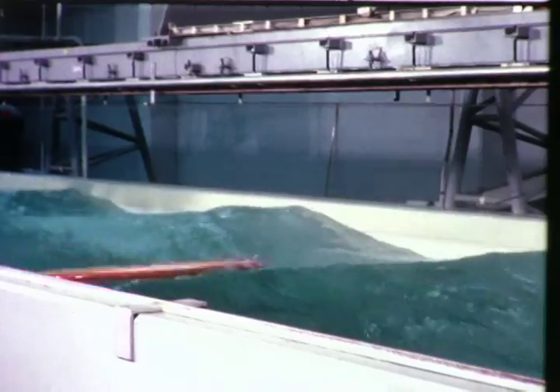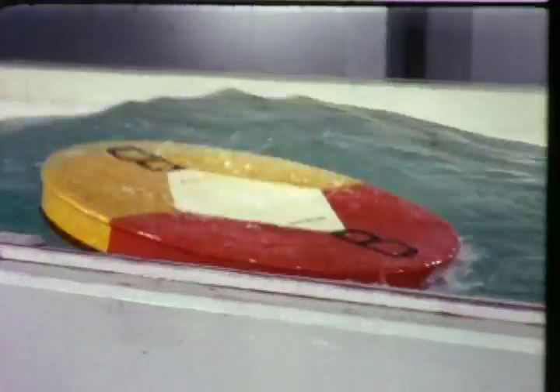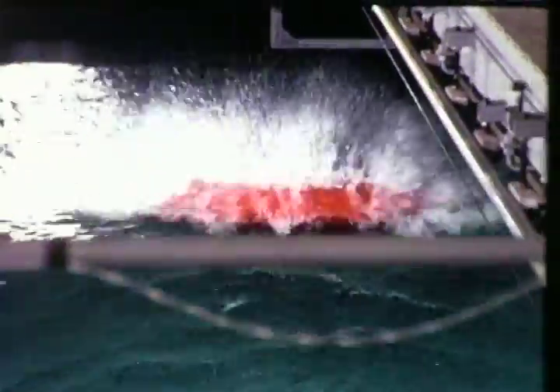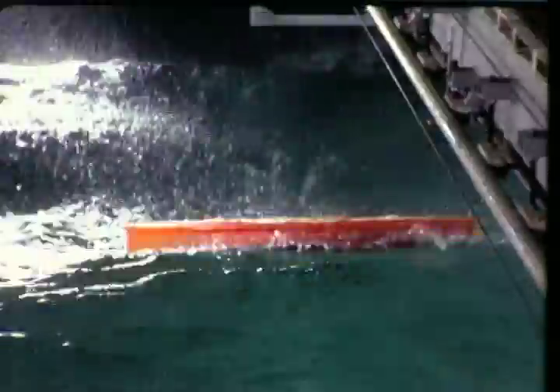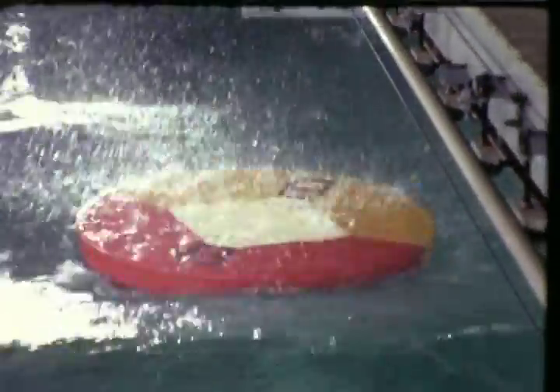Anchored in depths exceeding 20,000 feet, it would survive and transmit during 150-knot winds, 10-knot currents, and 60-foot breaking waves in any combination. These factors called for a buoy with great reserve buoyancy, low drag, and non-resonant response to surface waves.